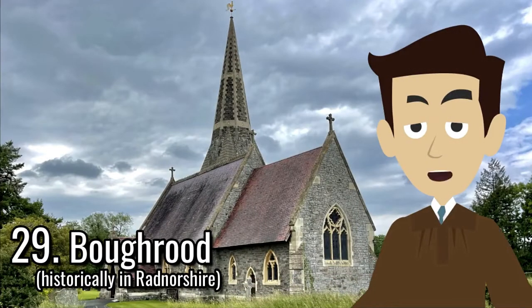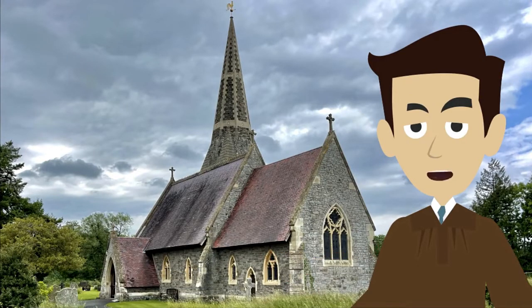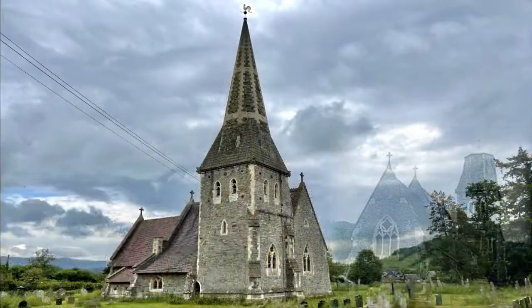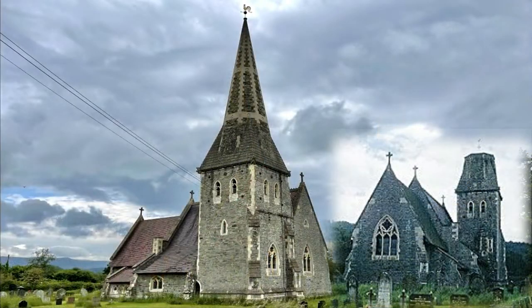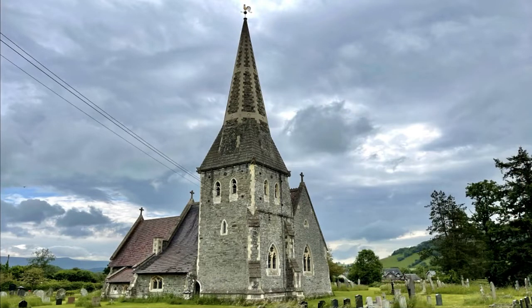Situated east of the river is this village church, built by C.H. Howell in 1870 to replace a medieval church. The church is dedicated to St. Kenog, and the spire on the North Bell Tower was reduced in height in 1988 to reduce maintenance costs, but a new spire was constructed in 2004. The church was grade 2 listed in January 1996.